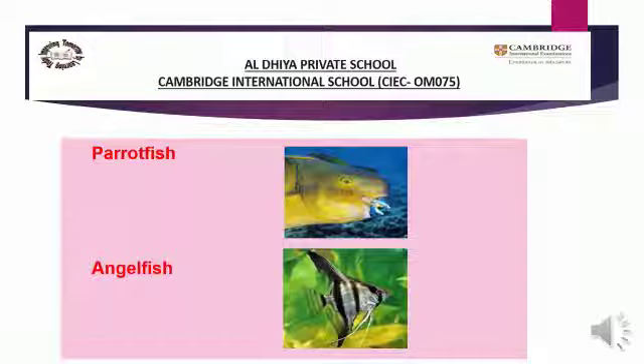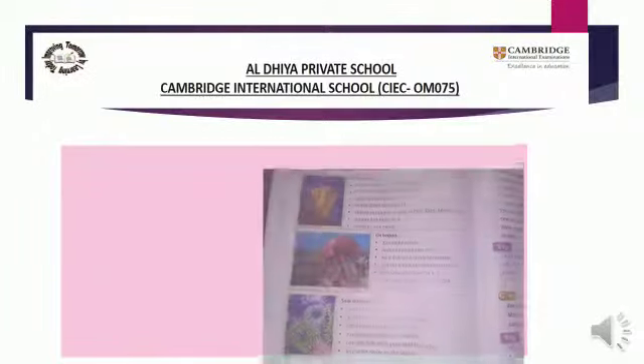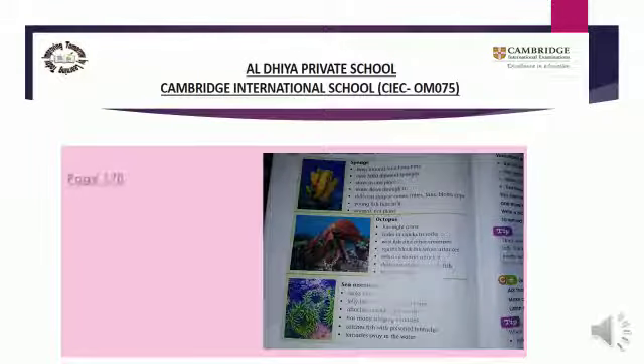So this is it. On this page we read about two fish: parrotfish and angelfish. Now turn your page and look at page number 170.